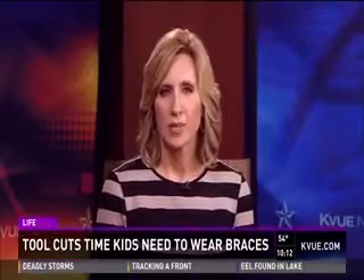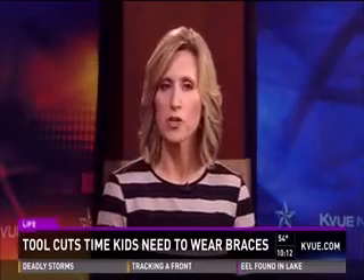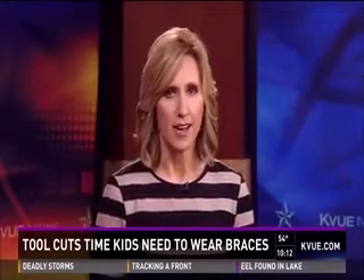Nearly seven out of every ten kids will wear braces, and we all know they aren't cheap. But there's a tool some patients are using that is proving to save money and time.